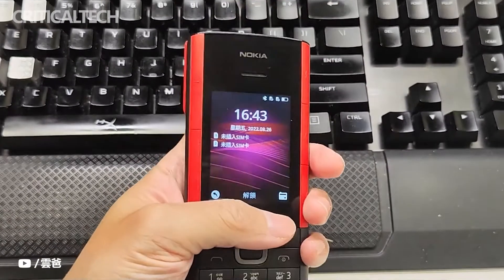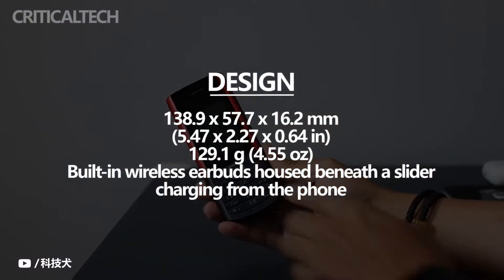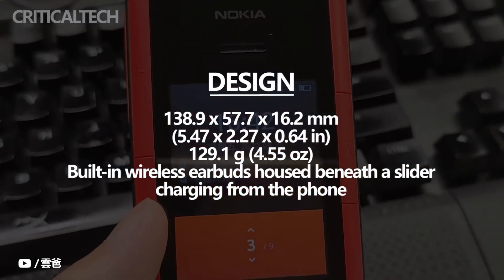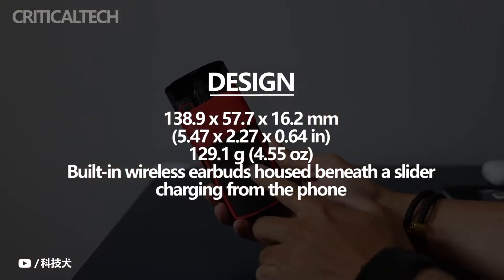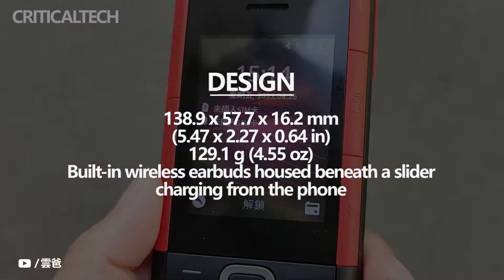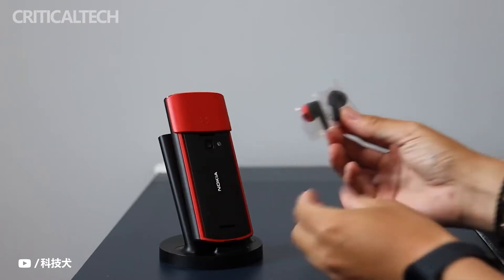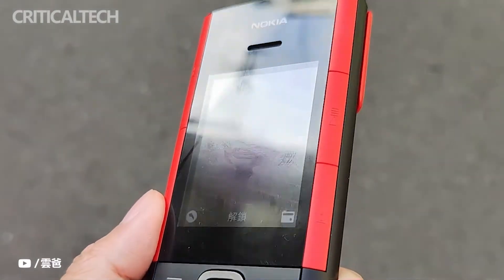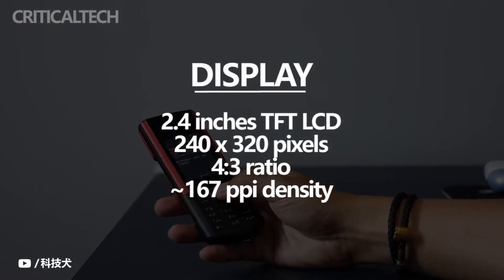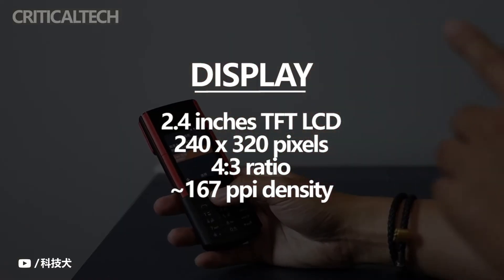Smartphones today still use large screens as the mainstream appearance style, but this Nokia 5710X Press Audio brought me a long-lost feature phone feel, recalling the feeling of using a phone when I was in college. This phone is indeed a 100% genuine feature phone. Although it has a camera, the pixels are very low. Although there's a screen, the resolution is so low it will be grainy. It doesn't even have any touch function, and it cannot install any apps, because it uses the Series 30 Plus operating system — you can't even install the apps that everyone uses every day.